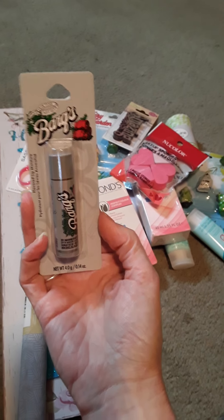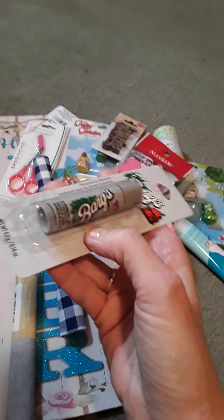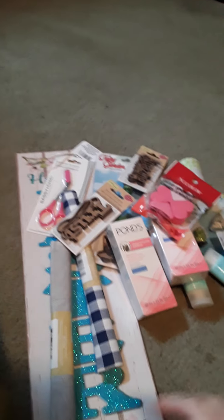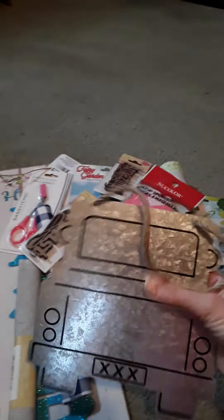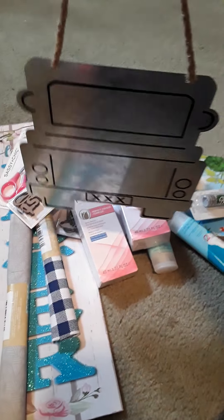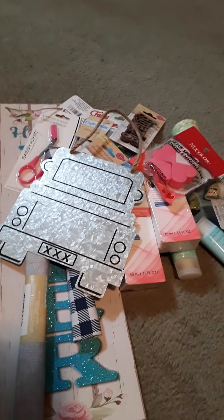And then I got this Barks root beer lip gloss. And I got another one of these laser cut words — this one is trust. And I found this little silver truck — I had never seen it before. This is really cool. It's got a hook on it so you can hang it. I will definitely be doing a craft project out of that. I'm not sure exactly what I'm going to do with that yet.